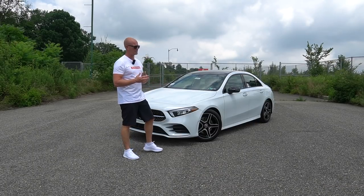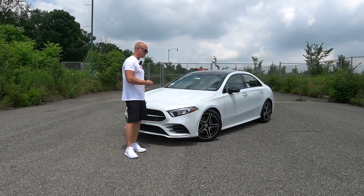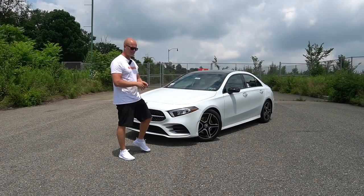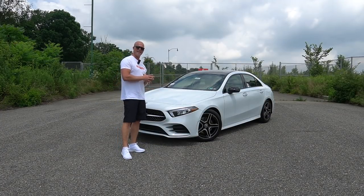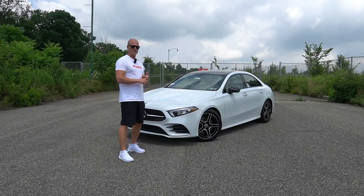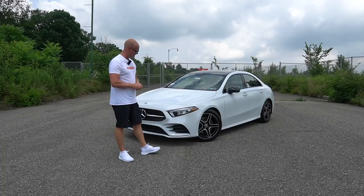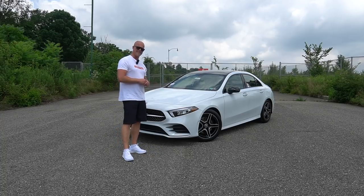Previously, when you bought an entry-level Mercedes, you didn't really get that true Mercedes feeling — not that luxury, not the ride, the feel, the materials. But with the A-Class, all that has changed. There is nothing that even comes close to the A-Class in the segment, although its competitors are great cars as well — the Audi A3 and the BMW 1 Series. But in today's video, I'm going to show you why this is the benchmark for the compact premium sedan segment.